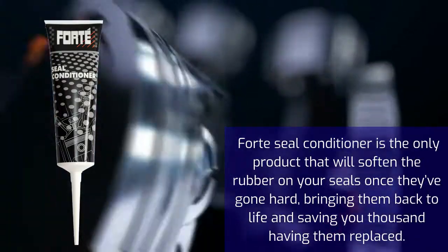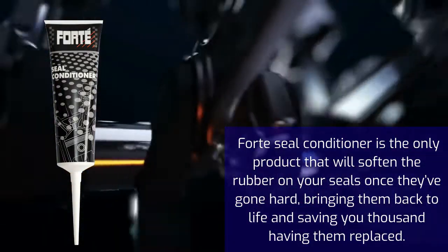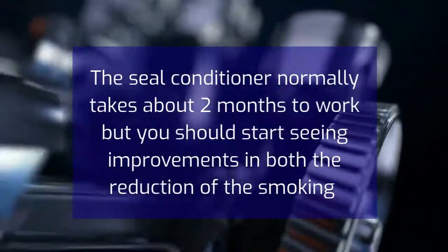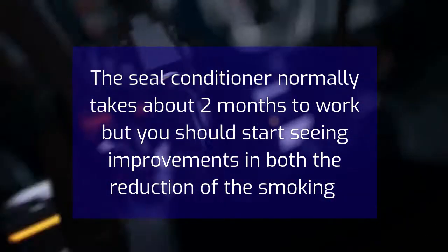Forte Seal Conditioner is the only product that will soften the rubber on your seals once they've gone hard, bringing them back to life and saving you thousands in having them replaced. The seal conditioner normally takes about 2 months to work, but you should start seeing improvements in both the reduction of the smoking and oil loss quickly.